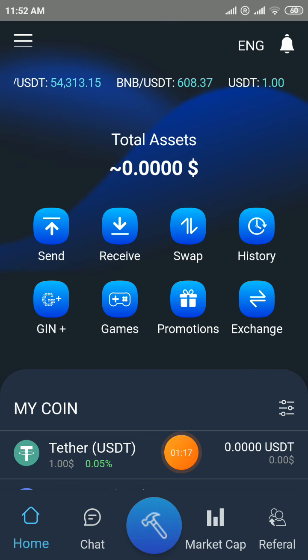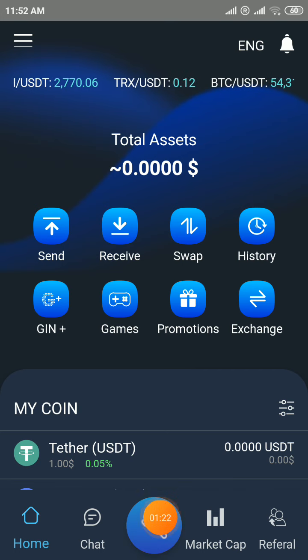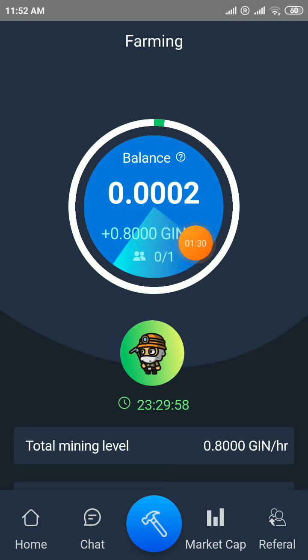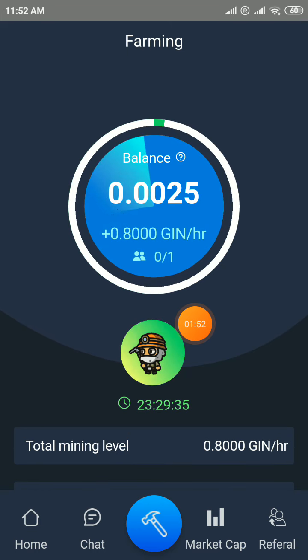After login to your account you can see the center button — the mining option is available here. Click on the center button and click on the start mining option. Your mining will start and every 24 hours just log in to your account. After 24 hours your mining will stop — click on start mining again. Every hour you will get free mining from here.